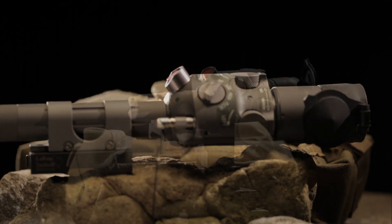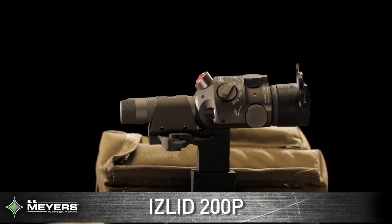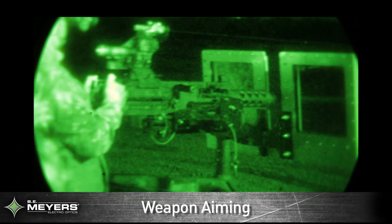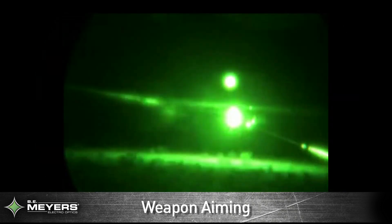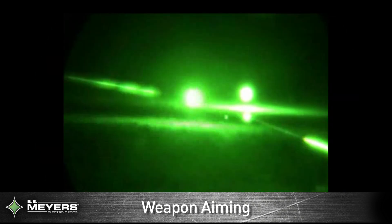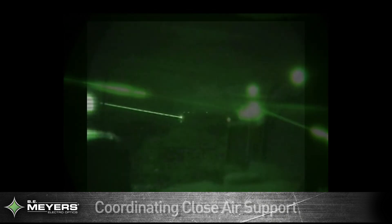All of our weapons aiming and illumination products are designed and built to deliver exceptional performance in all conditions. They are battlefield proven and ready to provide a tactical advantage today. Put tomorrow's technology into the hands of your personnel today with BE Meyers line of life saving weapons aiming and illumination systems.